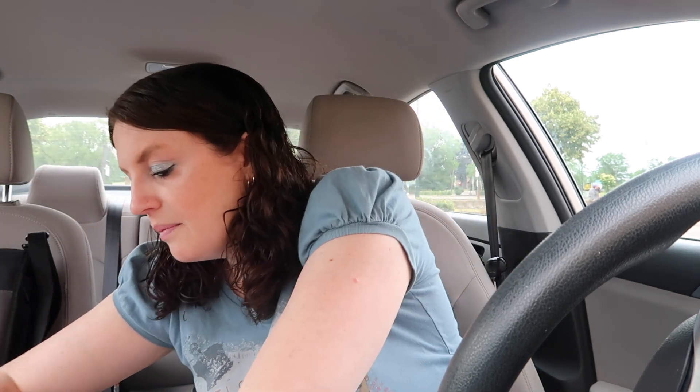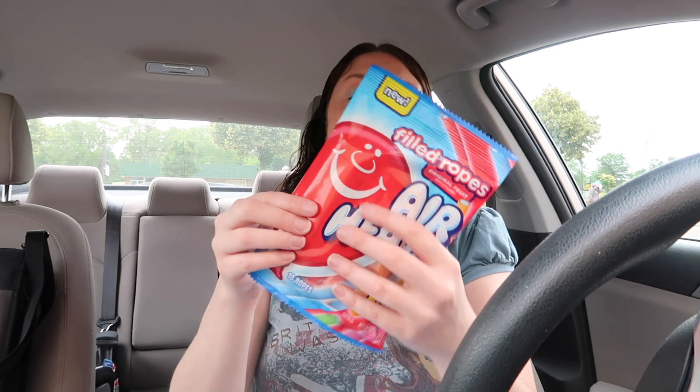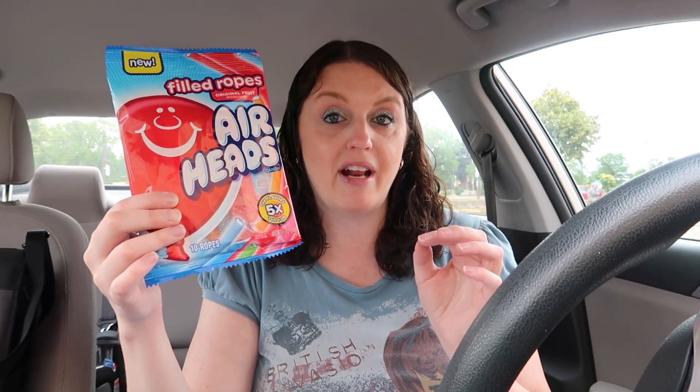I ended up doing the Airheads Filled Ropes — regular price $2.29. There is a 75-cent rebate with Ibotta, a 10-cent any-candy Ibotta rebate, and 450 Shopkick points for purchasing and scanning, equivalent to $1.80. So this becomes a 36-cent money maker — you get these absolutely free.